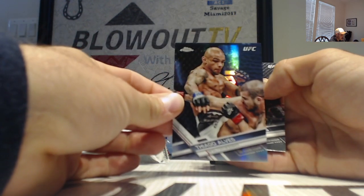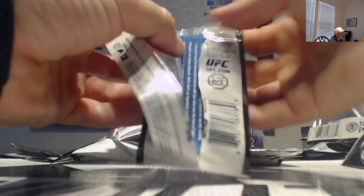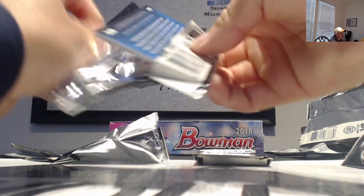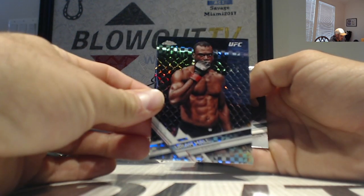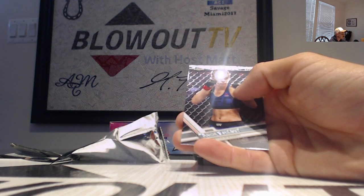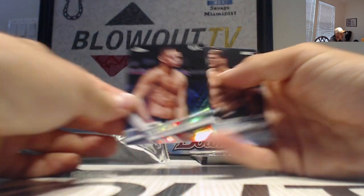Diego Alves refractor. Tyrone Woodley. Daniel Cormier top of the class. We've got a Ryan Hall refractor. Paige Van Zandt. BJ Penn, Nate Diaz refractor.